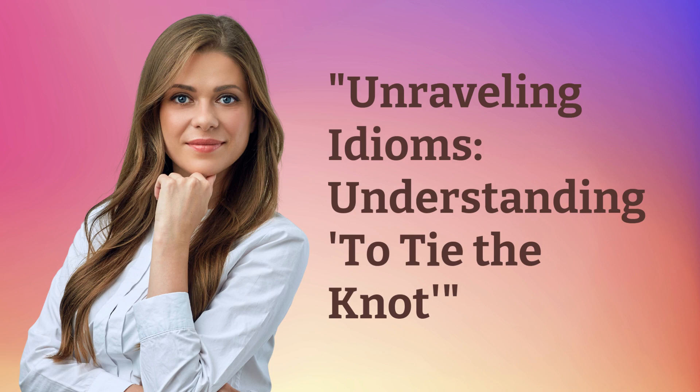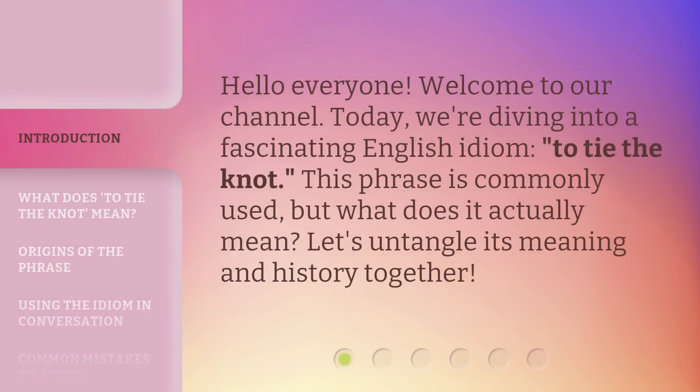Unraveling Idioms: Understanding 'To Tie the Knot.' Hello everyone, welcome to our channel. Today, we're diving into a fascinating English idiom: to tie the knot. This phrase is commonly used, but what does it actually mean? Let's untangle its meaning and history together.